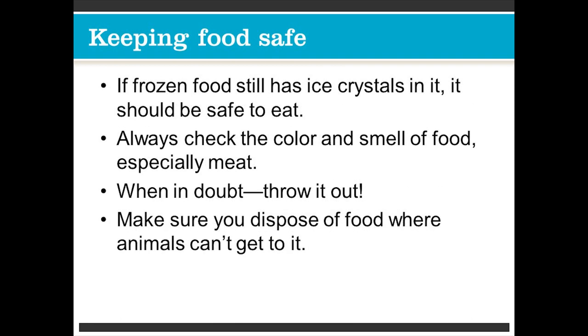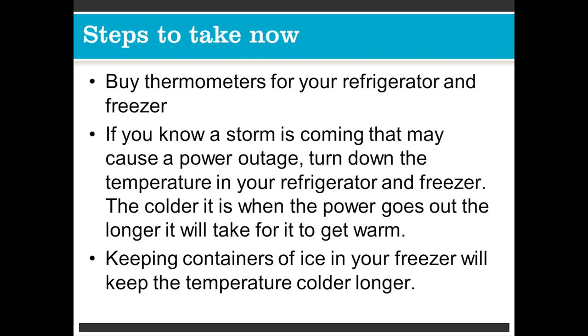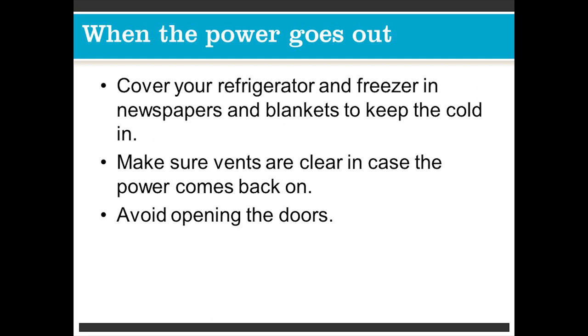How do I keep my food safe? If frozen food still has ice crystals in it, it should be safe to eat. Always check the color and smell of food, especially meat. When in doubt, throw it out. Make sure you dispose of food where animals can't get to it. Steps to take now: buy thermometers for your refrigerator and freezer. If you know a storm is coming, turn down the temperature in your refrigerator and freezer — the colder it is when the power goes out, the longer it will take to get warm. Keeping containers of ice in your freezer will keep the temperature colder longer. When the power goes out, you can cover your refrigerator and freezer in newspaper or blankets to keep the cold in. Make sure vents are clear in case the power comes back on. Try to avoid opening the doors unnecessarily.